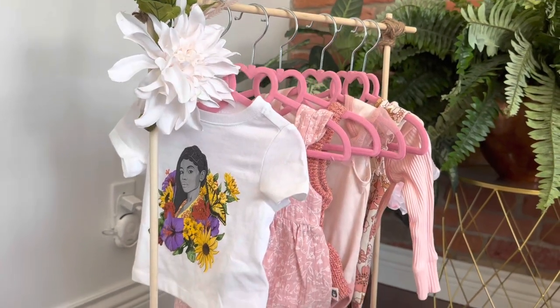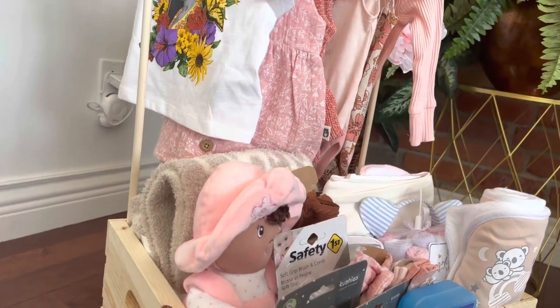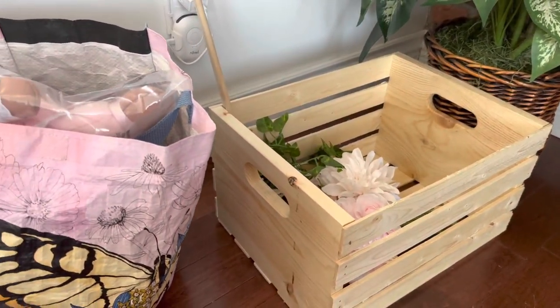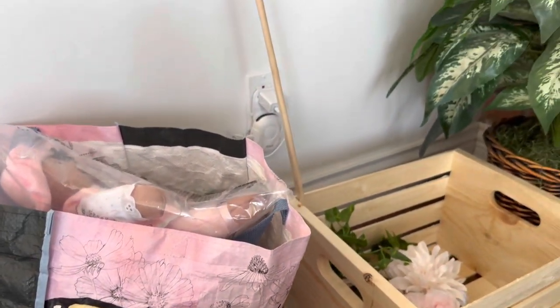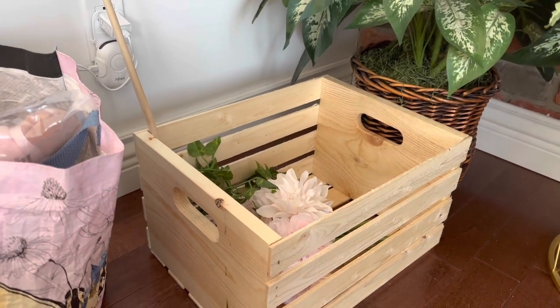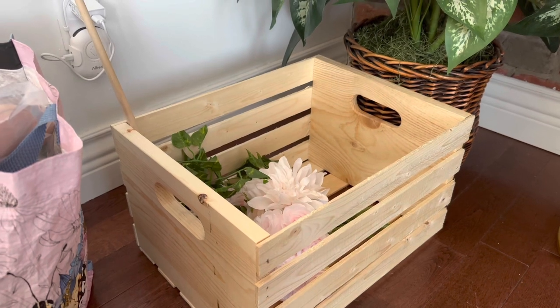Hi, Mama Curly here! If you'd like to see how I created this baby shower gift, just keep watching. The gift I'm going to be making is a basket slash closet — super cute. I love the idea; I think it's a great gift because making it yourself makes it more personal.